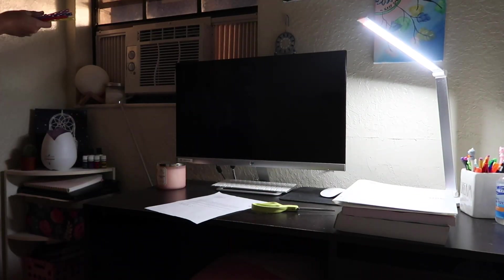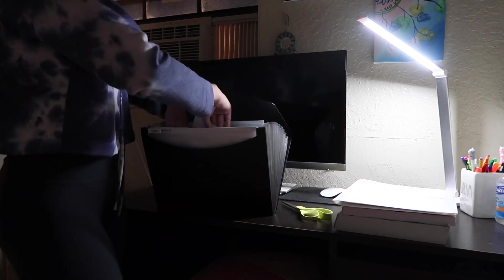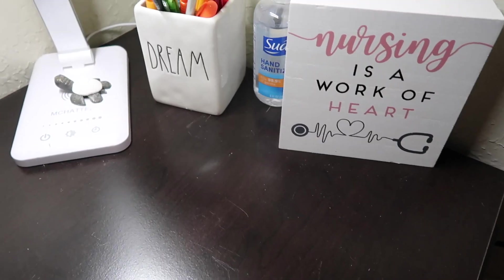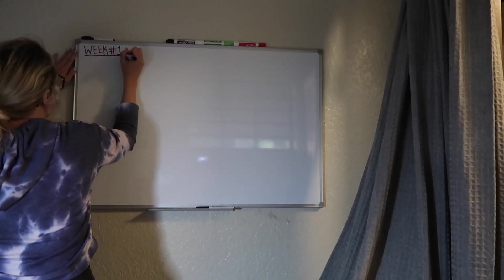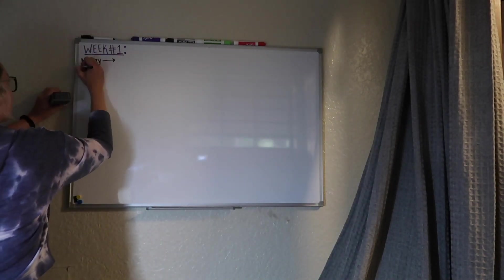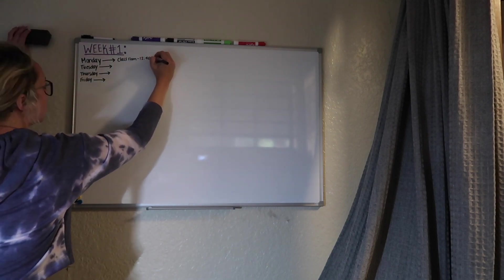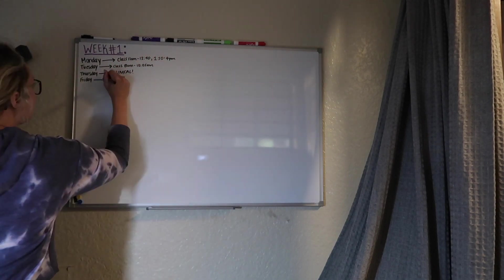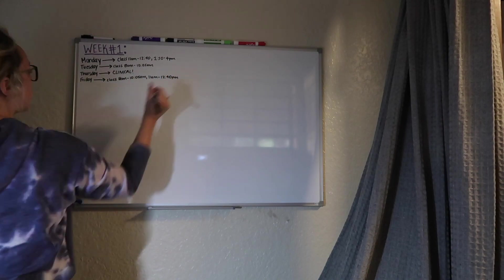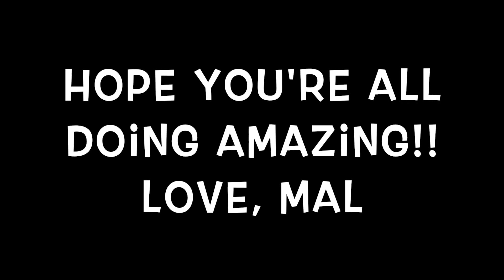I clean up my office and get everything organized for the quarter because I can't focus if things aren't organized. I'm showing you my little setup. The last thing I do is write on my whiteboard — I try to keep it up to date with class times, assignments due that week, and clinical stuff. I forgot to film my outro, but I love you guys bunches and I'll see you in my next video.